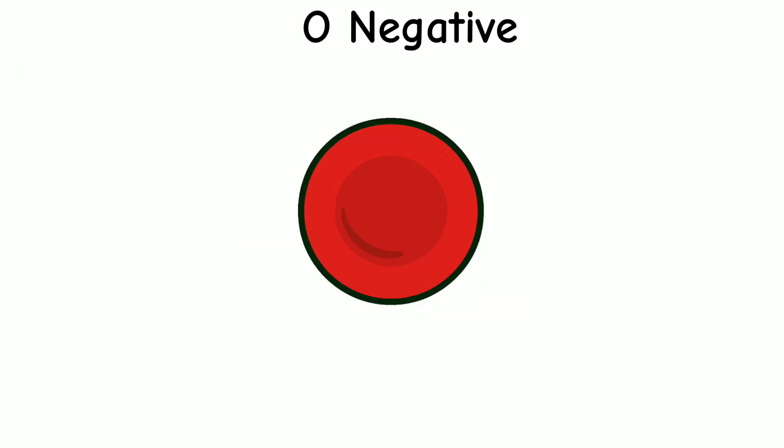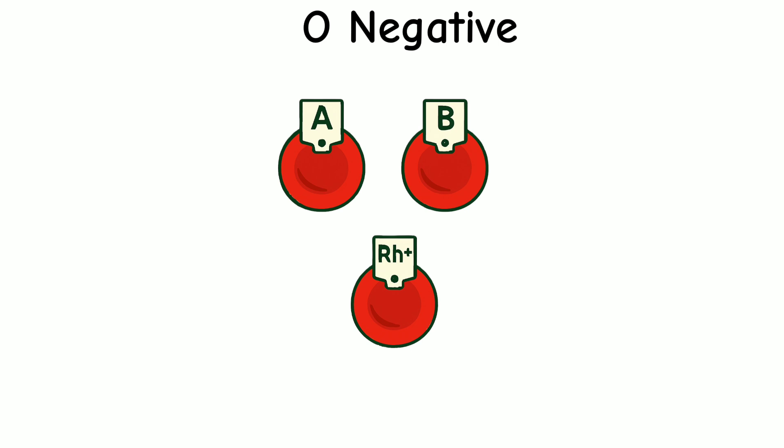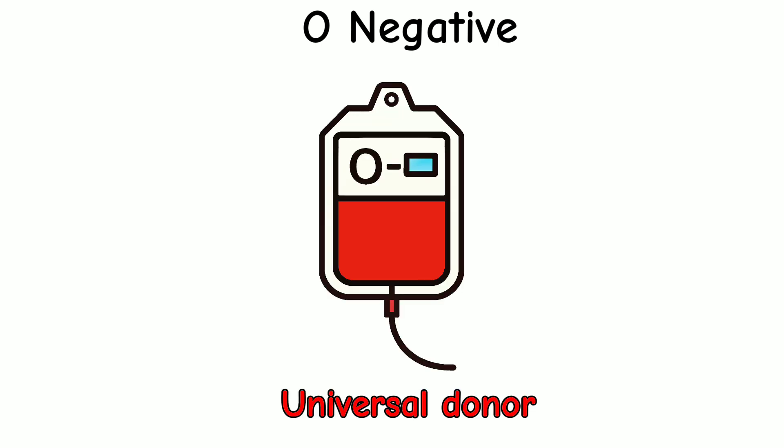O- blood is special because it has no A, B, or RH markers. These markers are like tiny name tags on red blood cells. Without them, the body doesn't get confused or attack the new blood. That's why O- is called the universal donor.